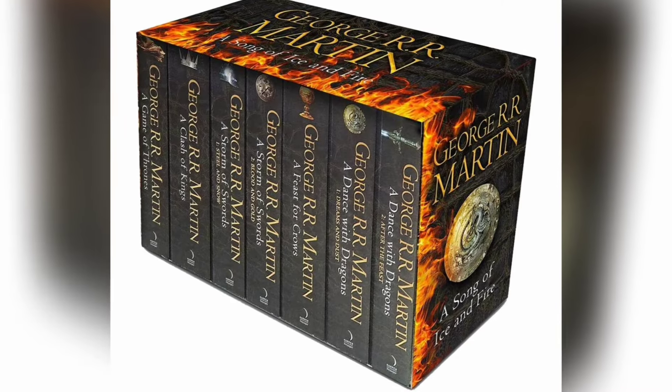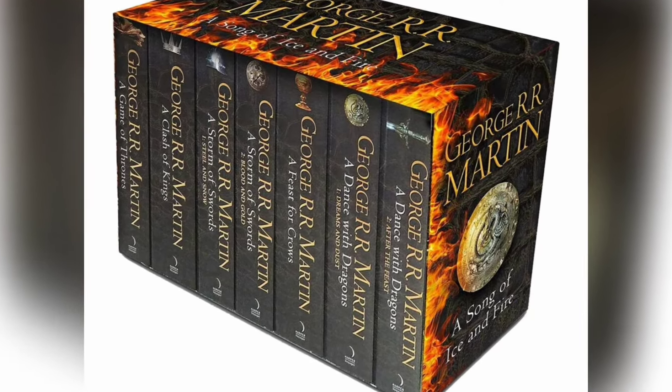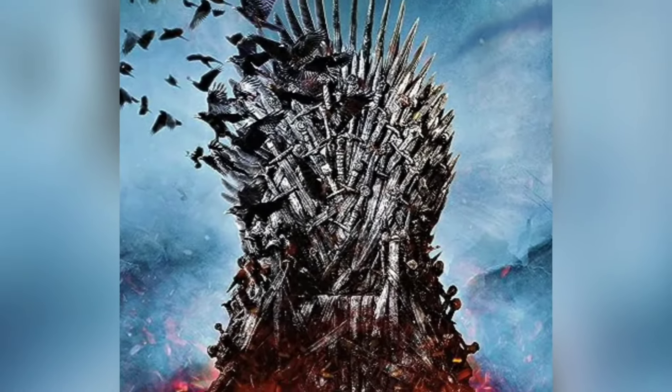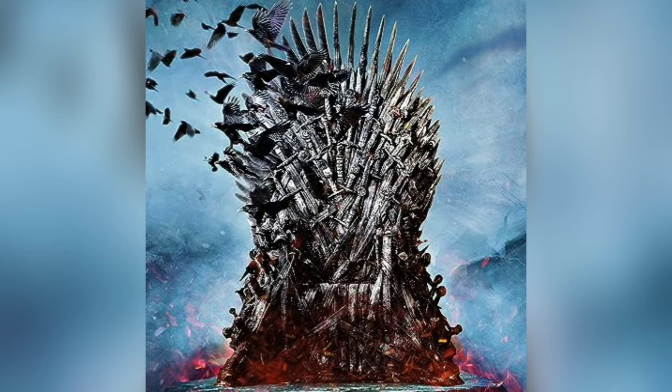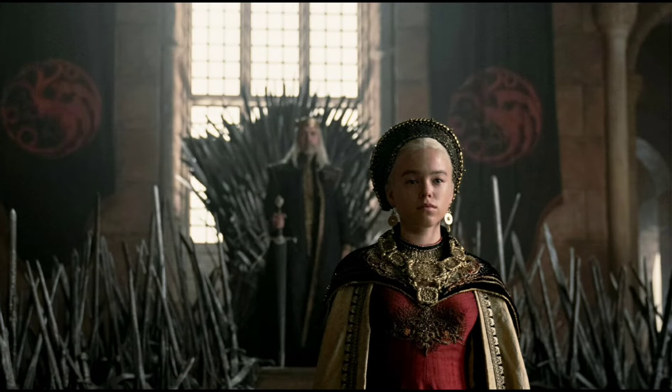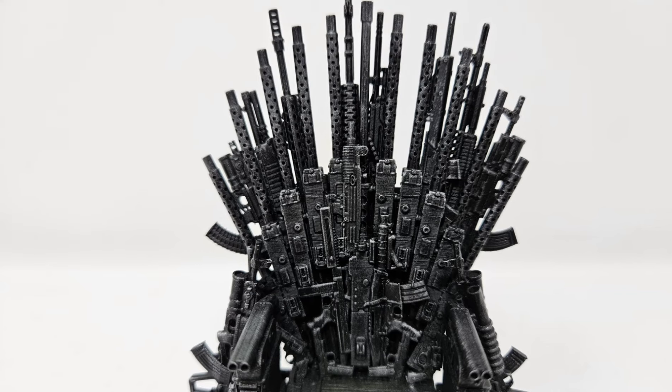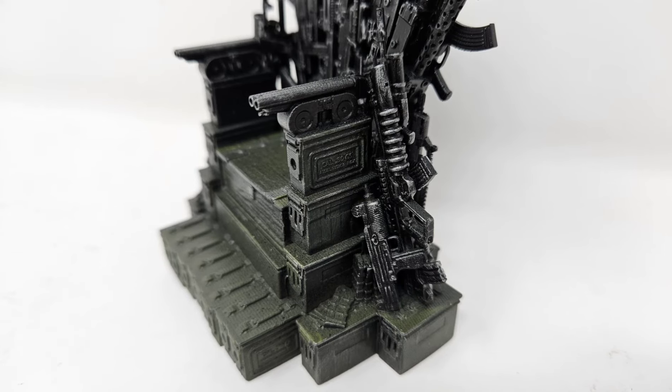The throne is clearly an homage to the Iron Throne made famous by the Song of Ice and Fire books by George R.R. Martin, as well as the HBO television adaptation of both Game of Thrones and its prequel series House of the Dragon. The Gridiron concept mashes up the high fantasy seat of power by loading it up with guns rather than swords to make it more suitable for a military setting.